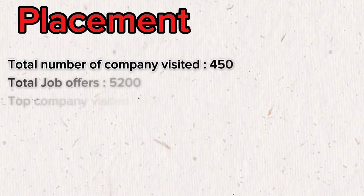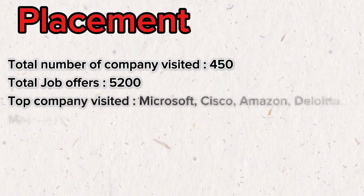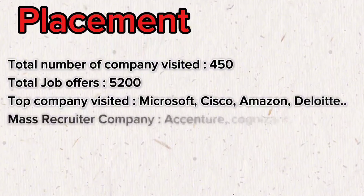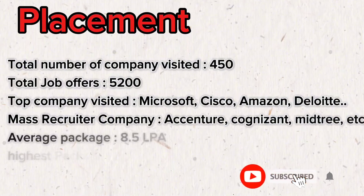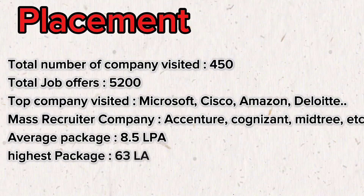Placement is a crucial factor for every student. With around 500 companies visiting the campus, students have ample opportunity to secure their dream job. The total number of jobs offered is 5,200, with top companies like Microsoft, Cisco, Amazon, and Deloitte. Additionally, mass-recruitment companies such as Infosys, Cognizant, Mphasis, and Ericsson also hire a large number. The average salary package is 8.5 LPA, while the highest package is 63 LPA, which highlights KIIT University's strong industrial connections.